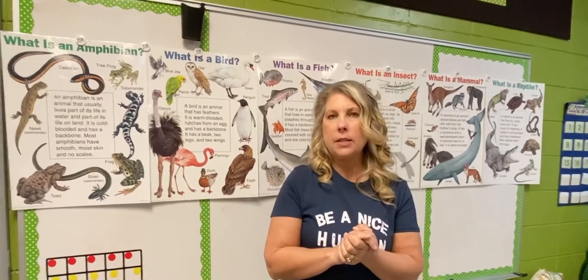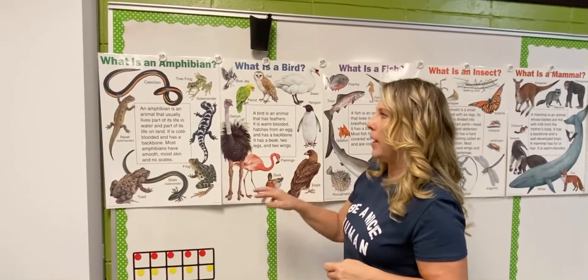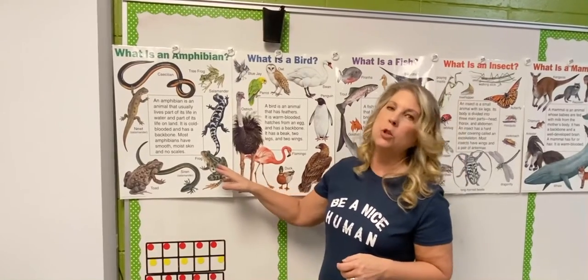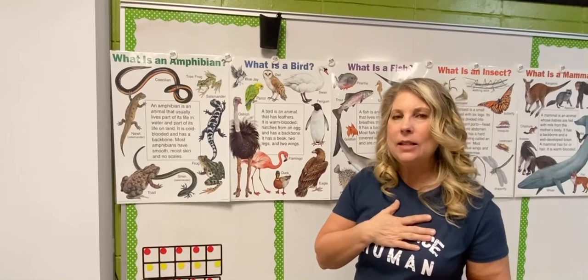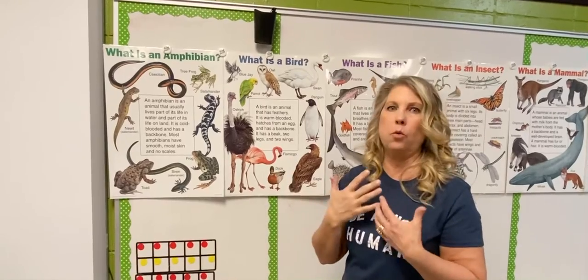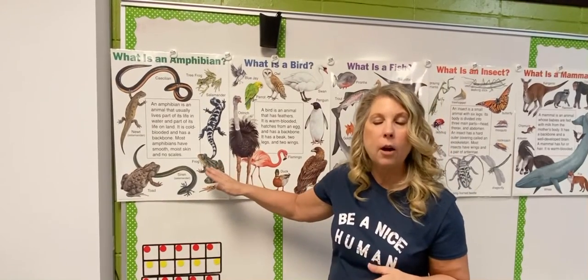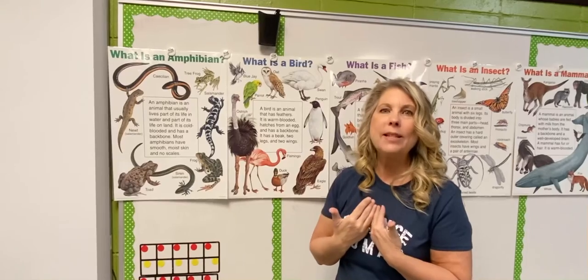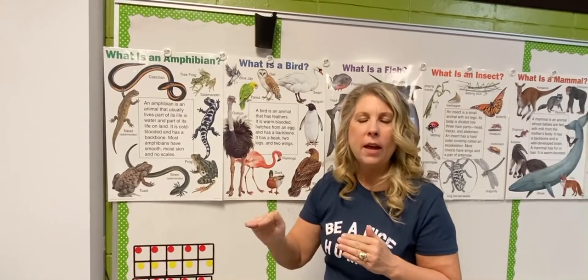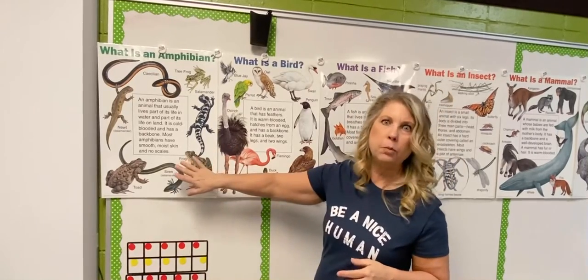There are six groups we are going to study. The first group is amphibians. An amphibian is an animal that usually lives part of its life in water and part of its life on land. It's cold-blooded, which means the inside of its body is the same temperature as outside. So if it's really hot outside, the amphibian is gonna be really hot and will want to find mud or shade to cool off. But if it's really cold out, that amphibian is barely able to move — just like when you've been really cold outside and could barely move your fingers.